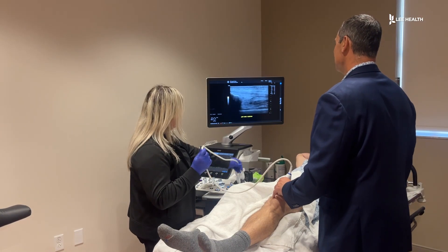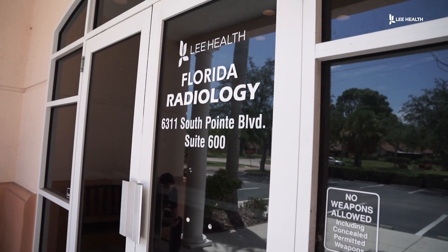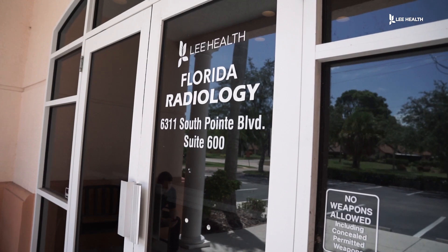PRP has been popular for years among professional athletes. Now it's offered at Lee Health's Florida Radiology Centers.